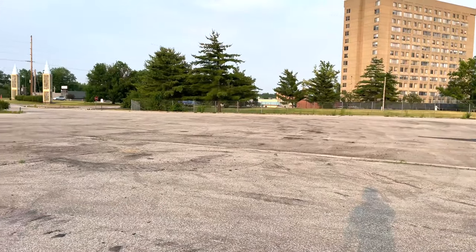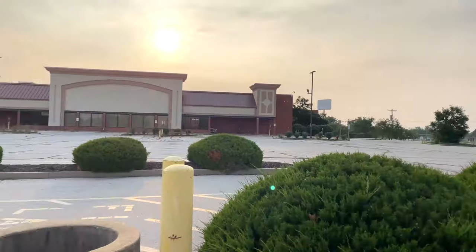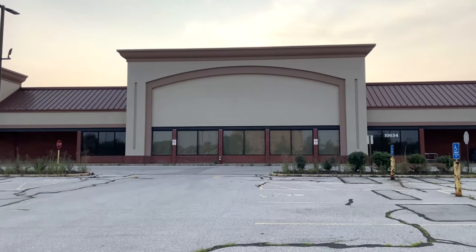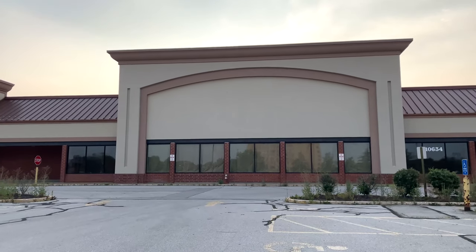This lot here used to be the gas station that they demolished when the store closed, I assume. I think this closed maybe in 2019, because after Shop and Save it became a Snooks for like a minute, then that shut down.